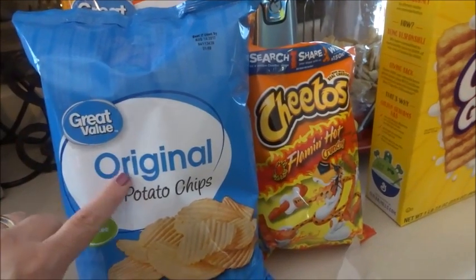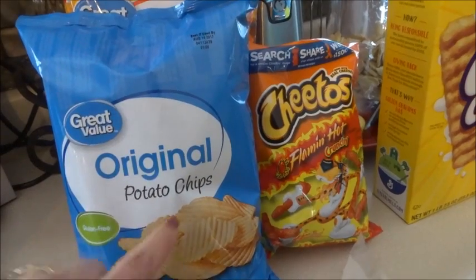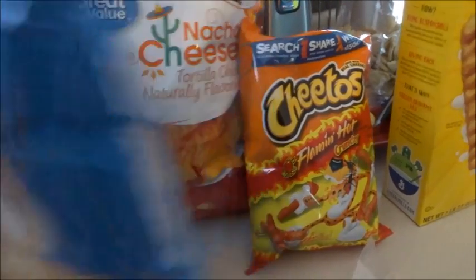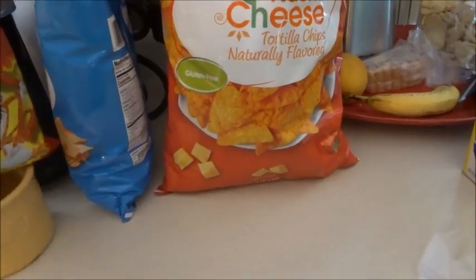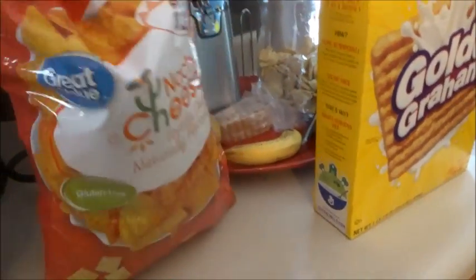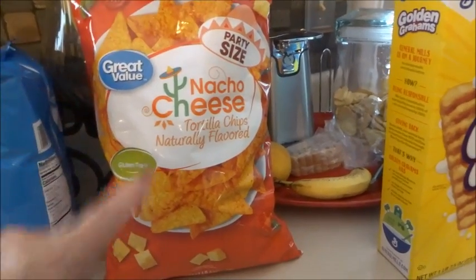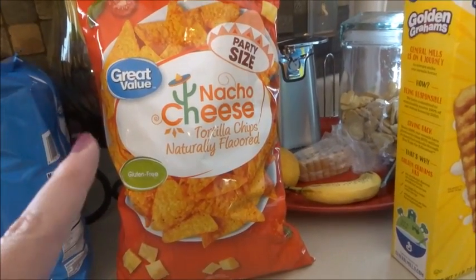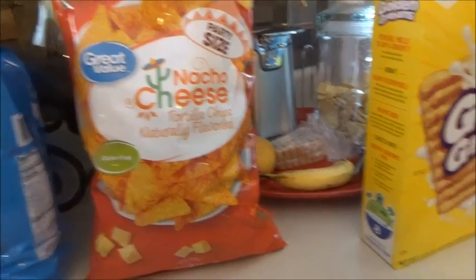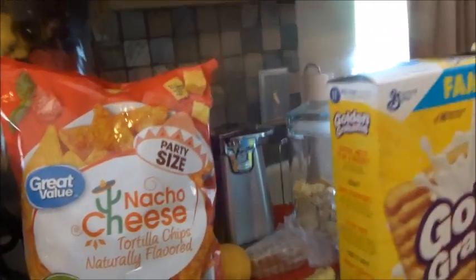Watch carefully — these chips are sometimes cheaper than Aldi. I love Aldi chips, but these taste exactly like the name brand. I picked up some Flamin' Hot Crunchy Cheetos because mama likes them, and I'm going to try the party-size Great Value nacho cheese chips to see if I like them as well as Doritos. I don't like the Aldi version as well as Doritos brand, but we've been doing walking tacos.